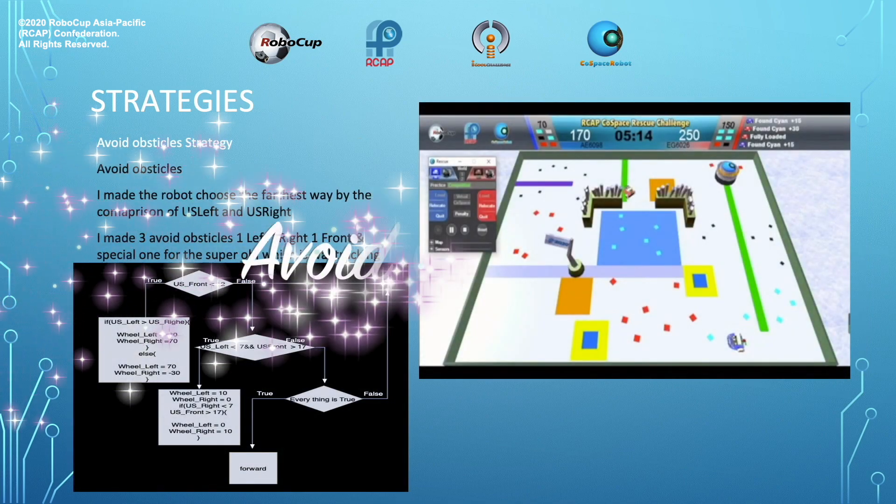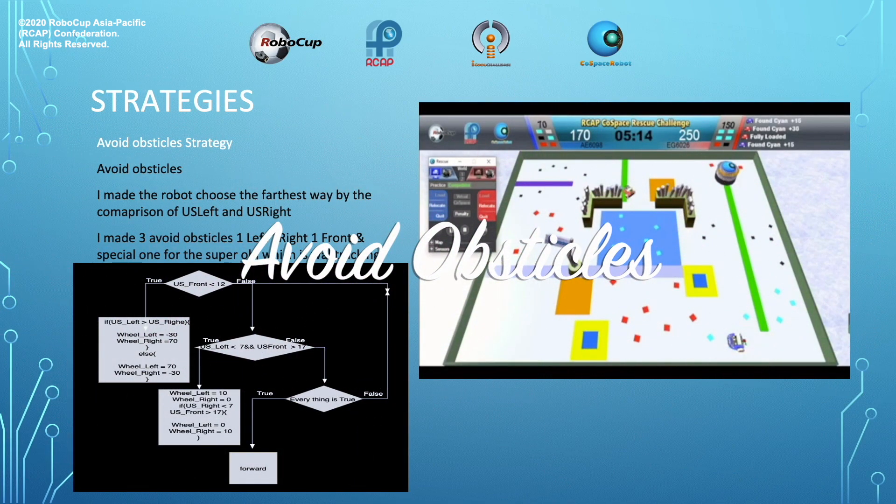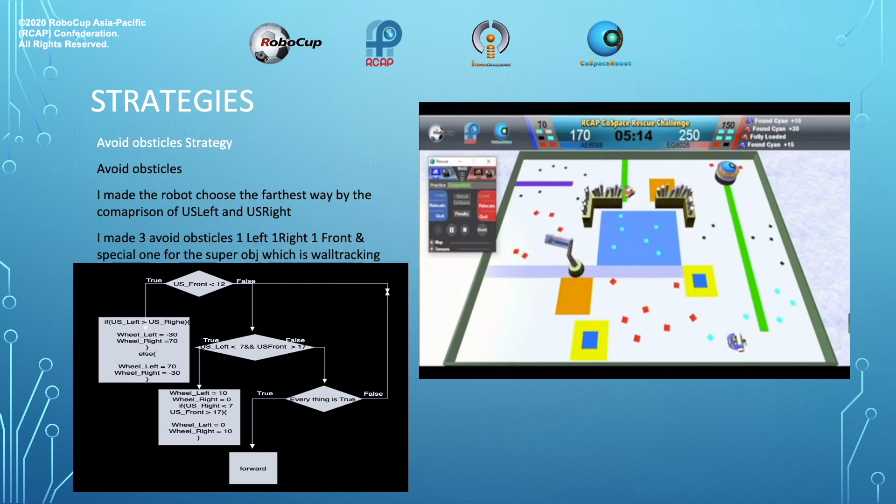Avoid obstacles strategy. I made the robot choose the farthest way by comparing ultrasonic front, ultrasonic left, and ultrasonic right. I need three avoid obstacles: one left, one right, one front.